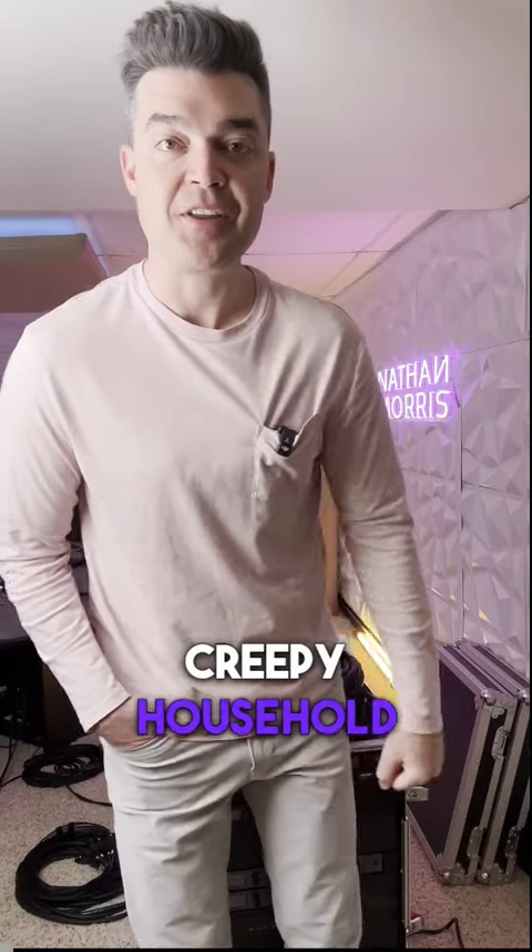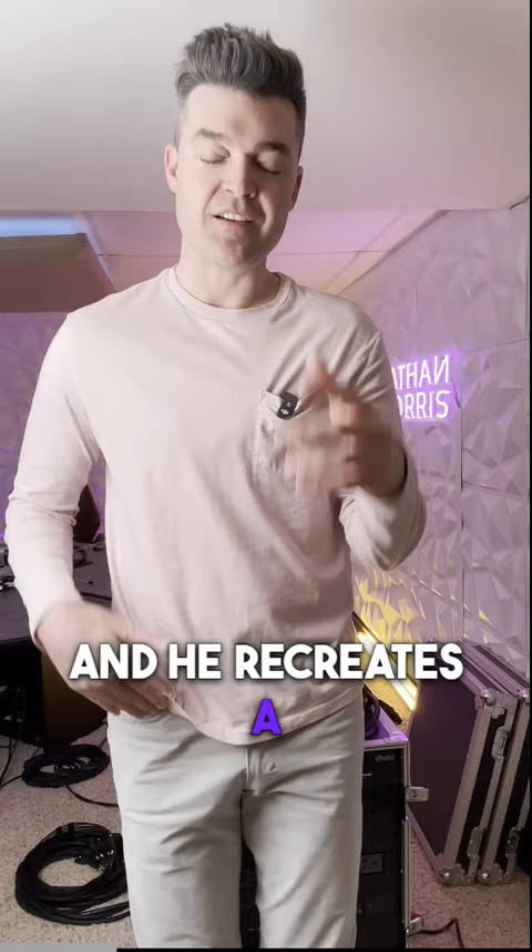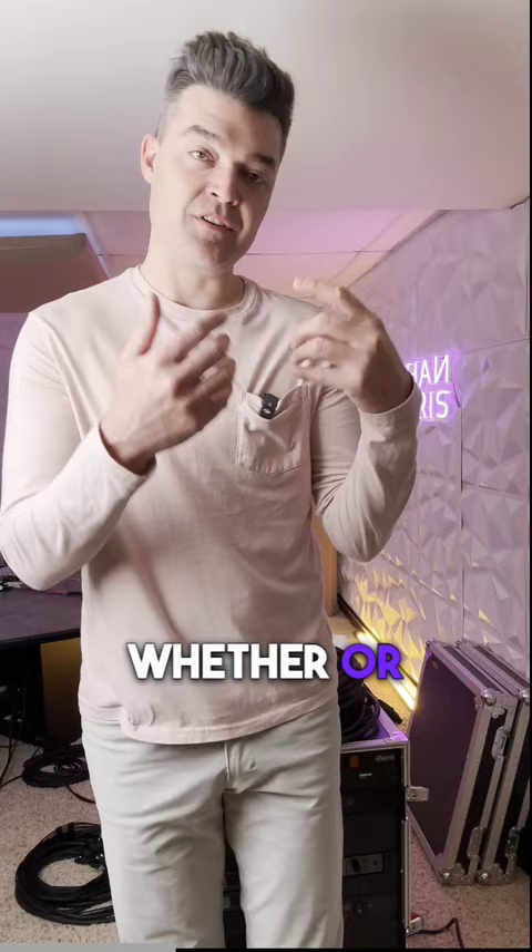Creepy household items series: 'The Hands Resist Him.' That's a painting by Bill Stoneham — he's an artist who was commissioned in 1972 for a number of paintings by a guy named Charles. He recreates a photo that was actually taken when he was five years old, and he puts all these hands in the painting.